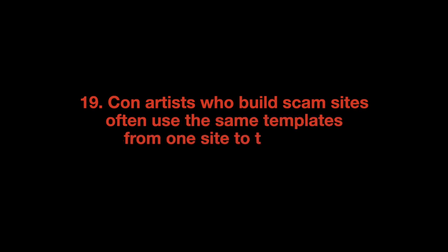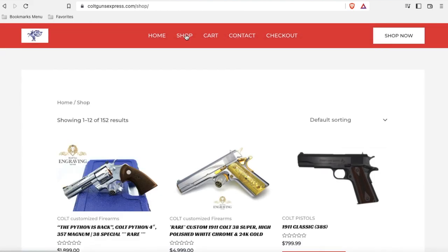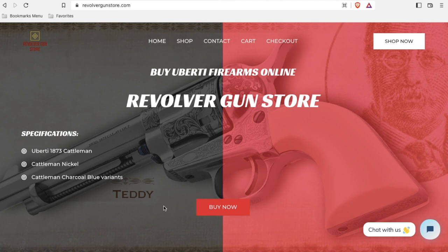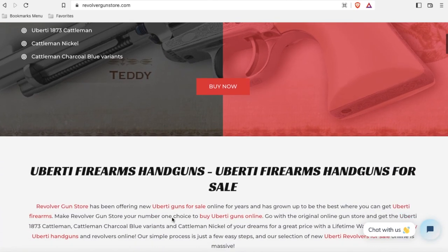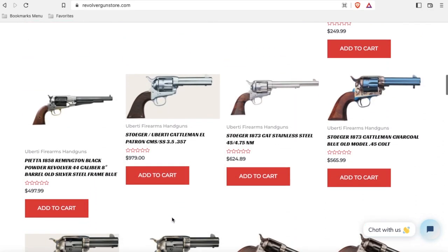Con artists who build scam sites often use the same templates from one site to the next. Take a look at coltgunsexpress.com — drab, inelegant, but distinctive. Too distinctive, in fact. If you stumble upon revolvergunstore.com, you recognize just how fast these guys are working, recycling templates, content, whatever they can get away with.